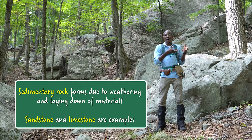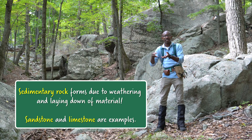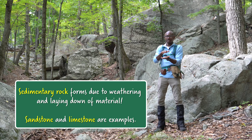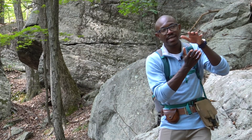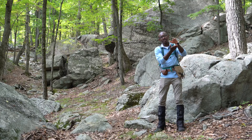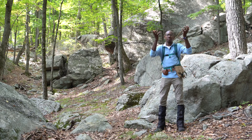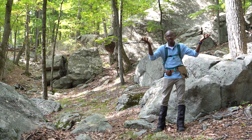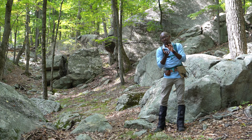Sedimentary rocks is the rock type that forms due to the weathering and laying down of weathered materials in different layers. Metamorphic rocks form when sedimentary rocks that were laid down in layers at the earth's surface, or igneous rocks that either make it up to the surface as volcanic igneous rocks or solidify within the earth as intrusive igneous rocks.